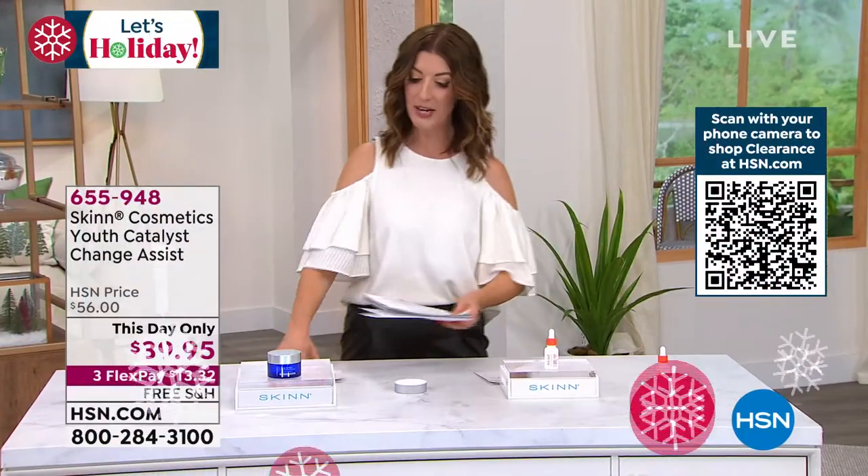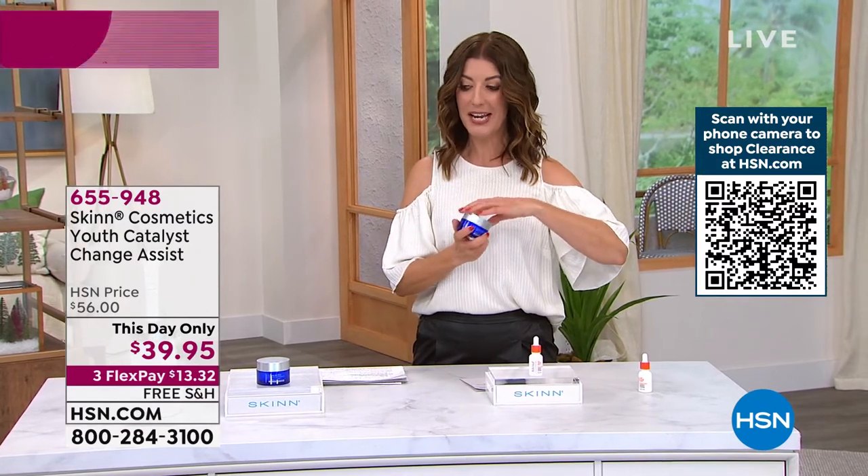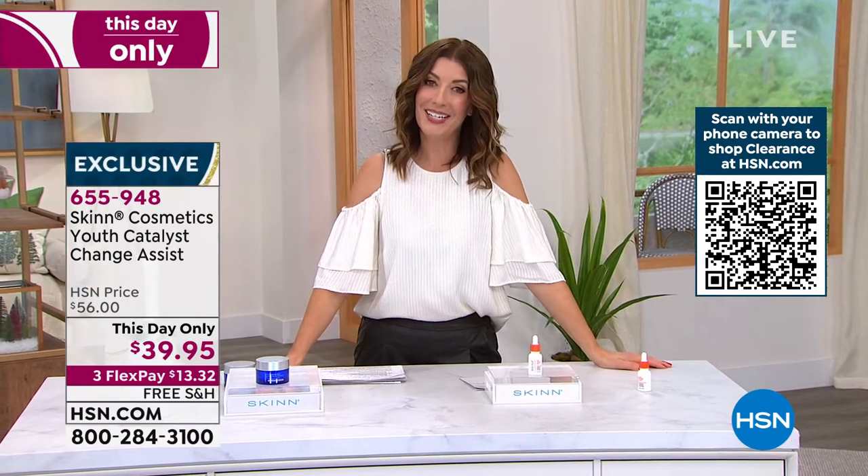Take advantage of all our great auto ship offers. Item 078-277. It's just one great buy after the other — great holiday deals from Skin Cosmetics.